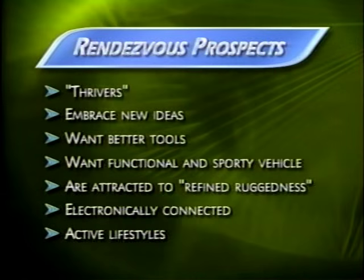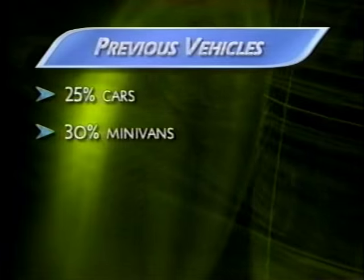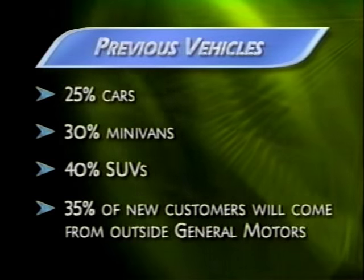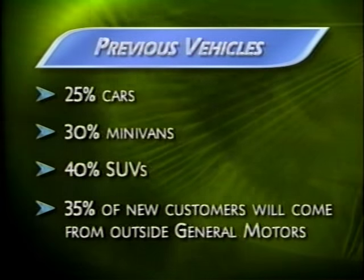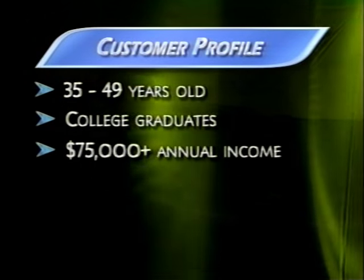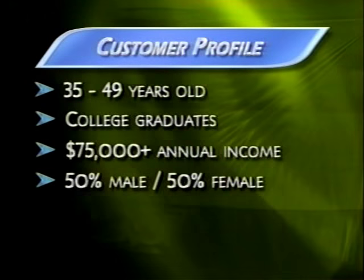Where are these new Buick customers coming from? About 25% will be coming out of cars, 30% from minivans, and about 40% will trade out of an SUV. And there's a strong conquest opportunity with Rendezvous — about 35% of these new customers will come from outside the GM family. Rendezvous customers will likely be 35 to 49 years old, college graduates with incomes of about $75,000 a year. The mix between men and women is about equal.